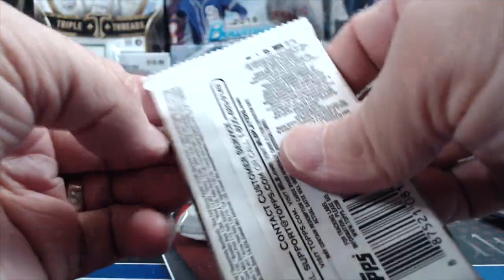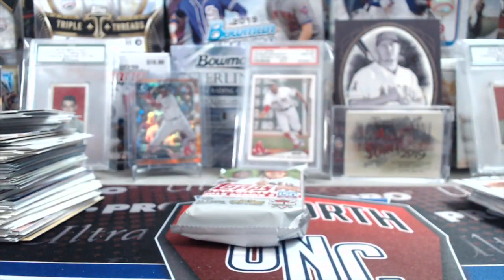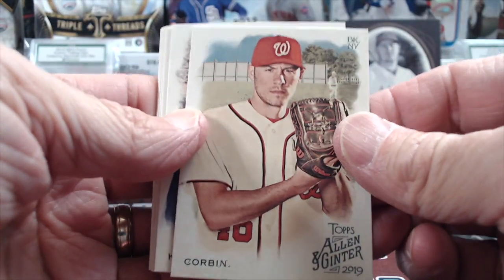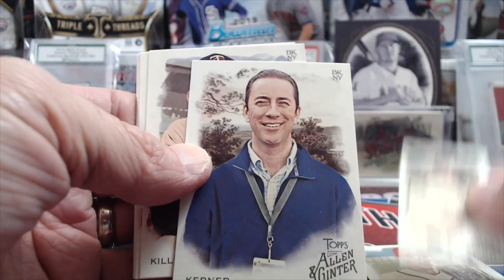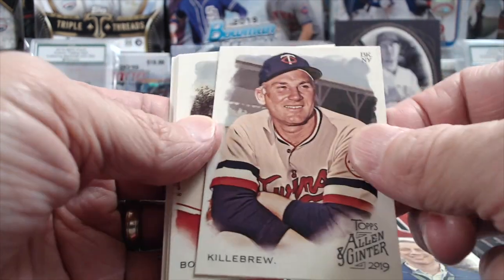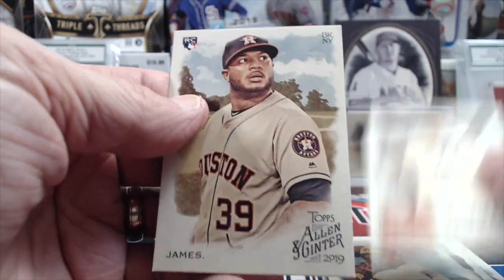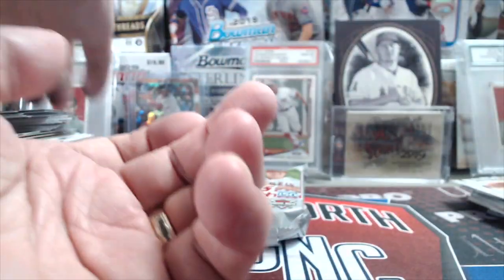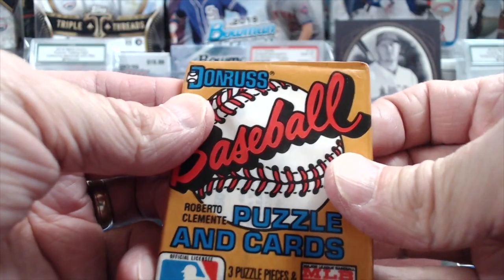2019 Allen & Ginter. I wish some pro sports teams would change up their uniforms a bit. Basketball teams started doing alternative uniforms. In soccer it's cool because they literally have new uniforms almost every week — like eight different alternative uniforms in a season. Baseball does those Players Weekend uniforms, but it'd just be cool if they switched it up more.